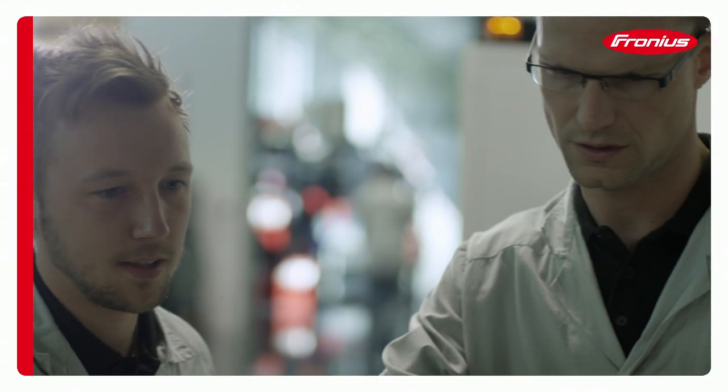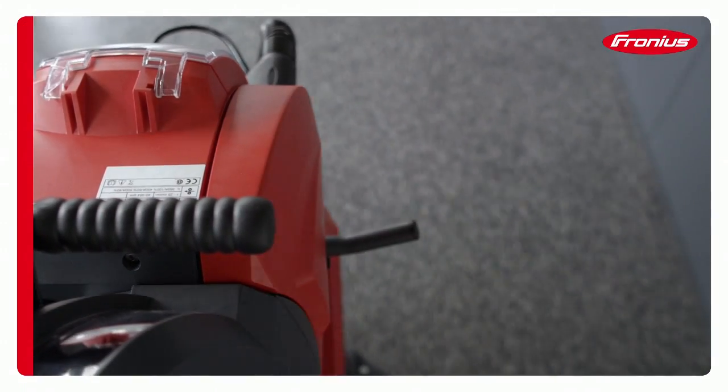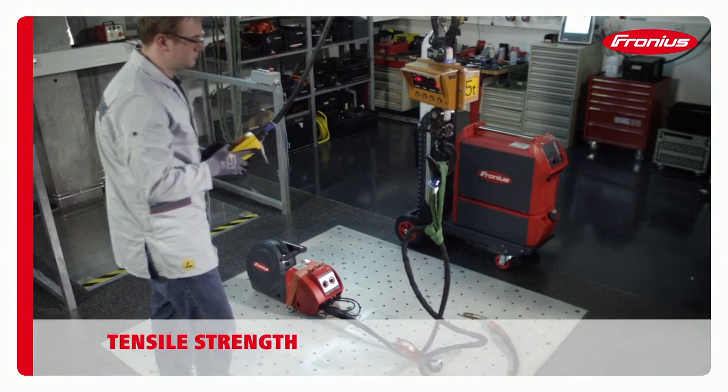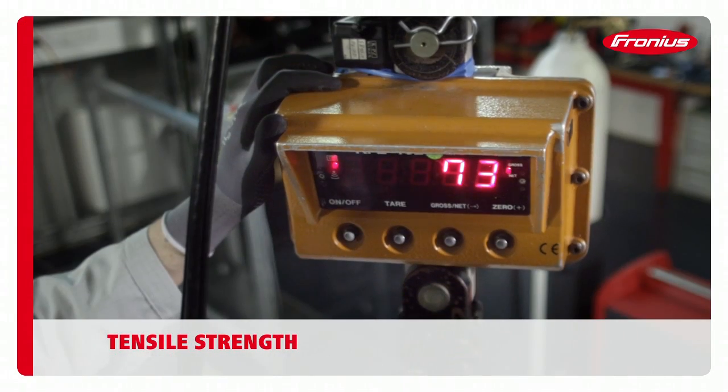In mobile welding operations, the wire feed unit may be exposed to high tensile forces. We therefore carry out tensile strength tests, using forces of up to 100 kilos.